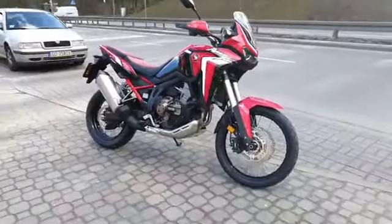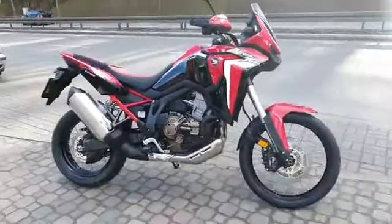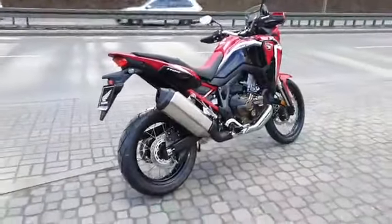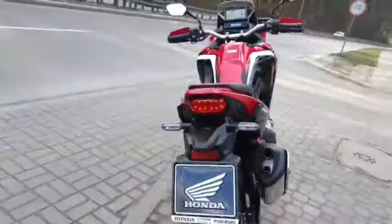Hello guys, look what I have done today — I have owned the Africa Twin 1100! I am pretty much excited, I can't even explain this beauty. It's simply top class, top class beauty.